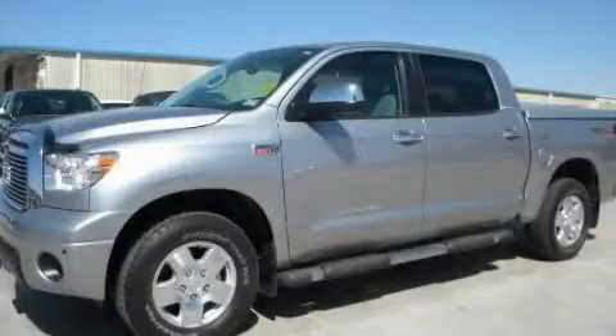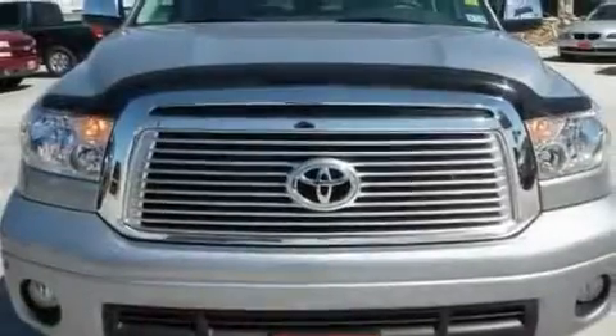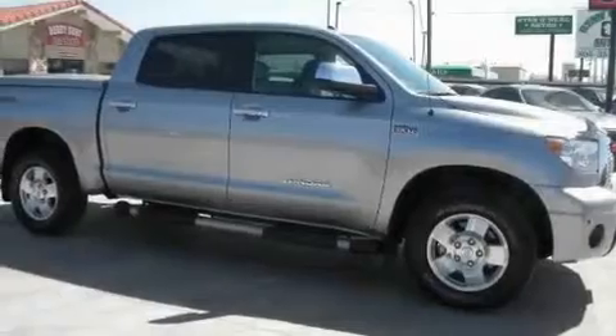This is a 2011 Toyota Tundra — strong, durable, and dependable. It has a 5.7-liter 8-cylinder engine and a 6-speed automatic transmission.